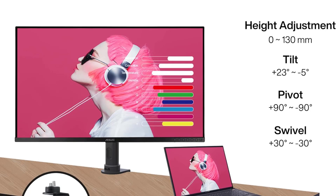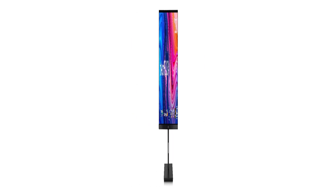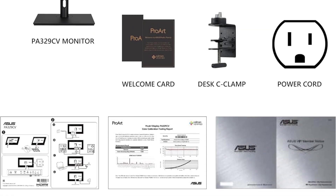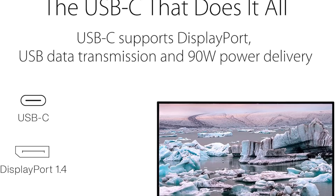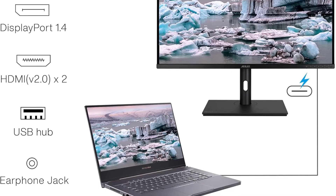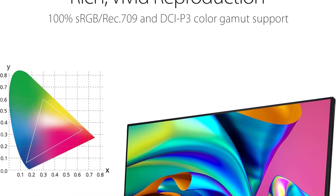The inclusion of a three-month Adobe Creative Cloud subscription further adds value to the ProArt Display 32, providing users with a suite of industry-standard tools to enhance their 3D modeling and design workflows. While it excels in resolution and color accuracy, the absence of advanced gaming features may make it less appealing for users seeking a dual-purpose monitor. This display is tailored for professionals who prioritize precision and detail.